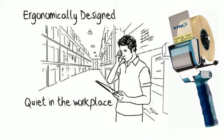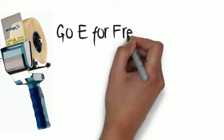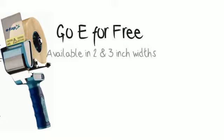You can use the phone in the warehouse because the screeching of taping has gone away. The dispensers and tape are in stock, and there's even a Go-E for free program, which sets you up with these unique dispensers at no cost.